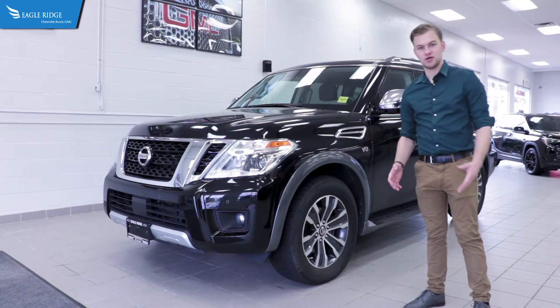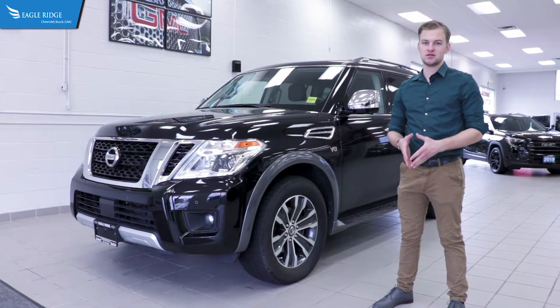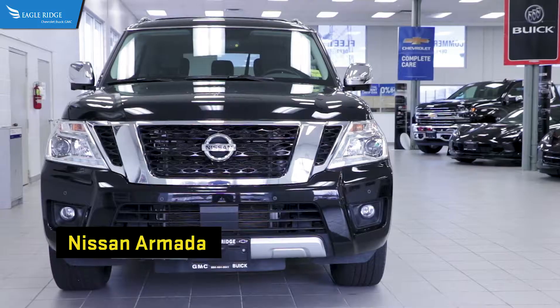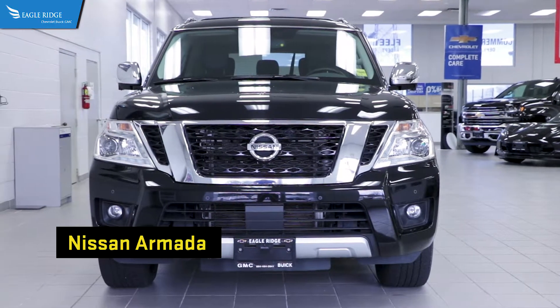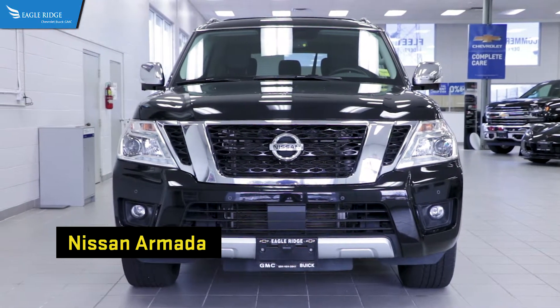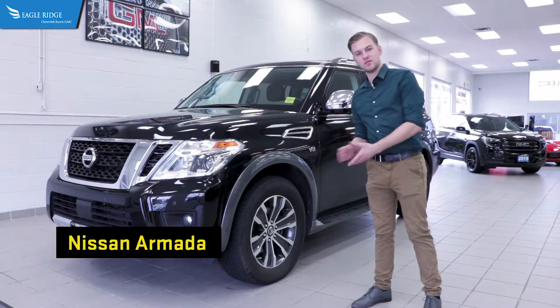Hey guys, welcome back to Eagle Ridge GM. My name is Patrick, and beside me here I have one of our 2018 Nissan Armada SLs. I've got over a hundred Nissans in stock here at Eagle Ridge GM, and this one beside me happens to be the most powerful and capable Nissan vehicle that Nissan makes.